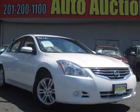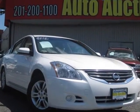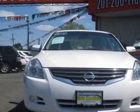Take a look at this 2010 MESA Altima. Carfax has certified this Altima as having one owner. This Altima has just under 76,000 miles.